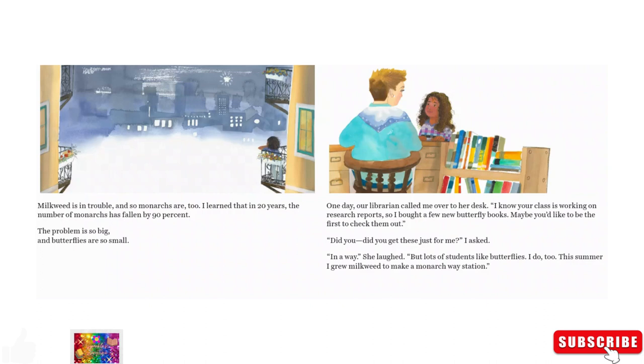The problem is so big and butterflies are so small. One day our librarian called me over to her desk. 'I know your class is working on research reports, so I brought a few new butterfly books. Maybe you'd like to be the first to check them out.' 'Did you get these just for me?' I asked. 'In a way,' she laughed, 'but lots of students like butterflies.' 'I did too. This summer I grew milkweed to make a monarch waystation.' 'I know what that is,' I said. 'It's a special butterfly garden.' 'That's right,' she replied. 'It needs at least 10 plants with two different kinds of milkweed and nectar flowers for the butterflies to drink from.'